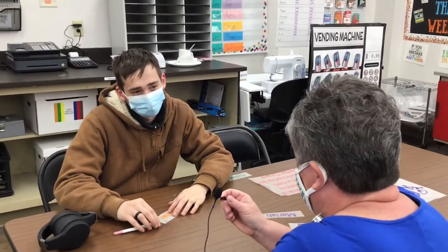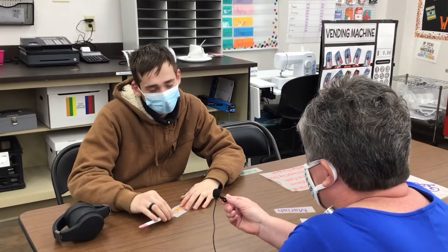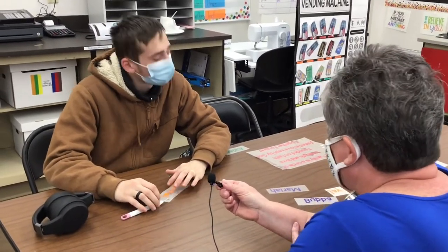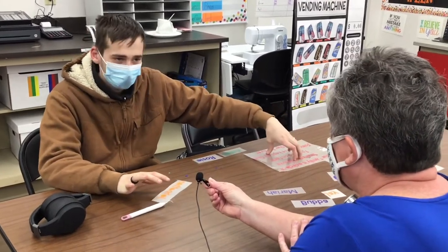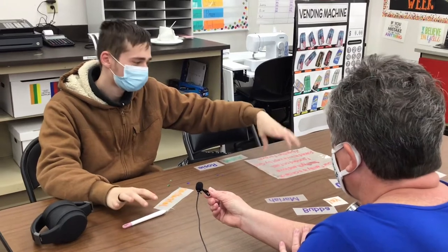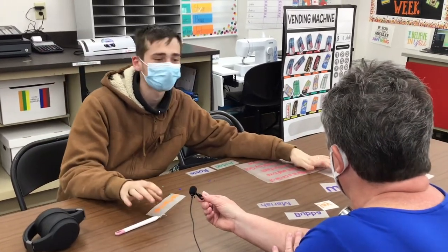We are here with Shane. Shane, you're from what district? Shenandoah Valley. And what are you working on? I'm currently working on something that's going to go on a shirt that I bought at the store, and this is going to be my family tree of my family.